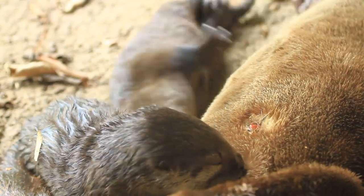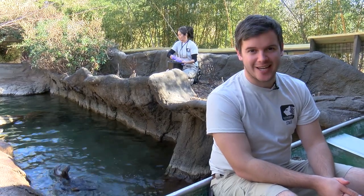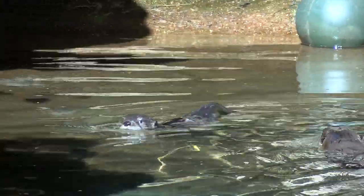Emmy's been an awesome mom so far — we're so excited at how well she's done. At this stage, the babies mainly sleep and eat. It's not until the end of the first month that the babies become more active, when the eyes and ears open at about 25 to 30 days old.